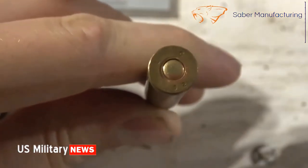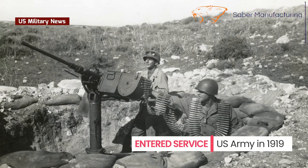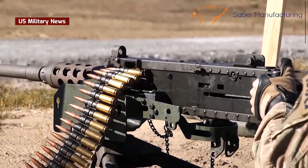Ball does not mean spherical, but solid — that is, not having a cavity into which chemicals are placed for tracer or explosive use. The form of the .50 caliber round has a slight taper at the bottom, which has the effect of reducing drag and maintaining stability.